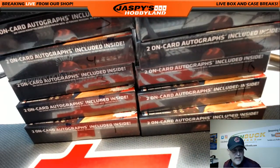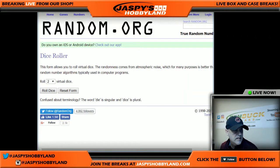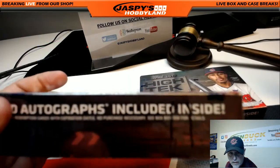Let's go ahead now and roll the dice to see what box we're going to take. This is a new case, so we'll get a hit for sure. And we're going with box number eleven. I'll move the other ones out of the way — here's our winner right there. Box eleven.